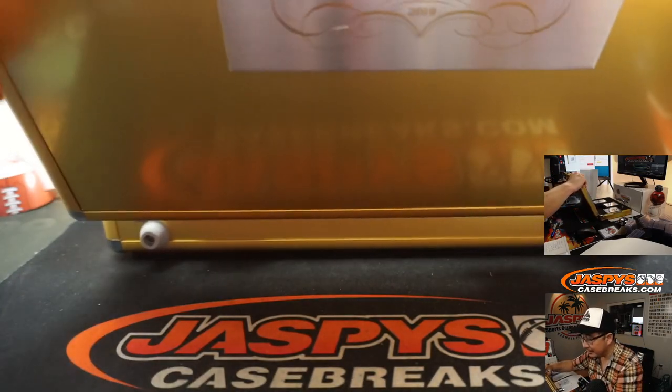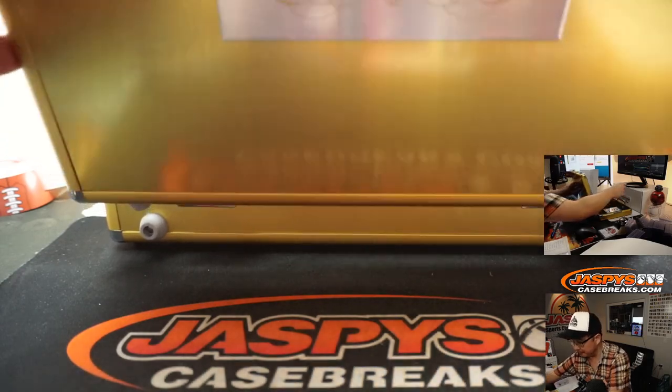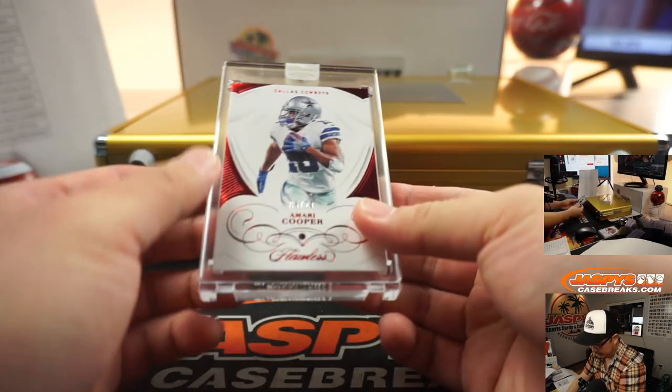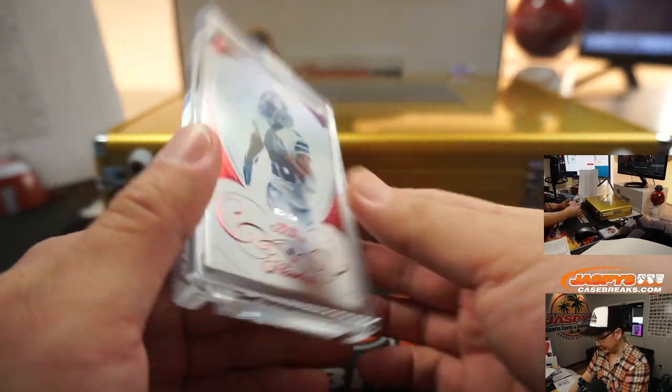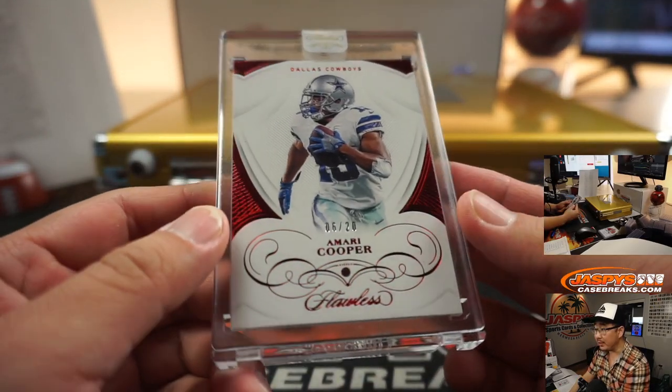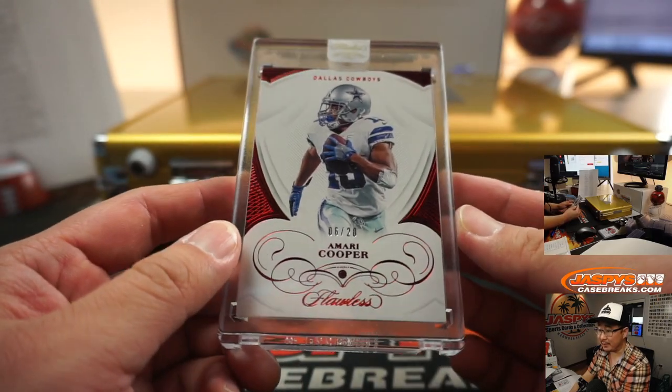Let's go the middle card first. There's six out of 20, Amari Cooper for the Cowboys. Danny with the Boys — nice Amari Cooper ruby. Kind of hard to catch the red in there, but it's nice.